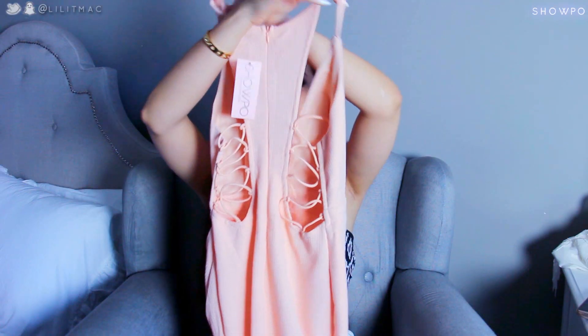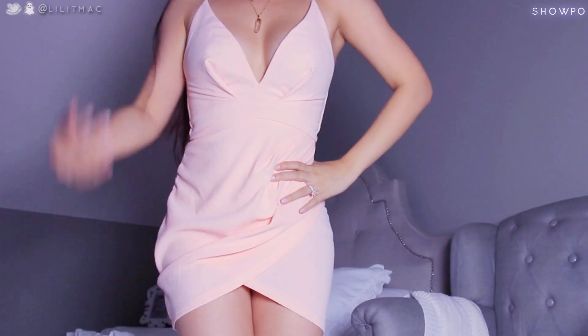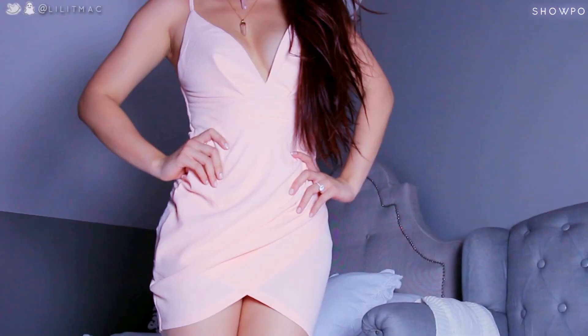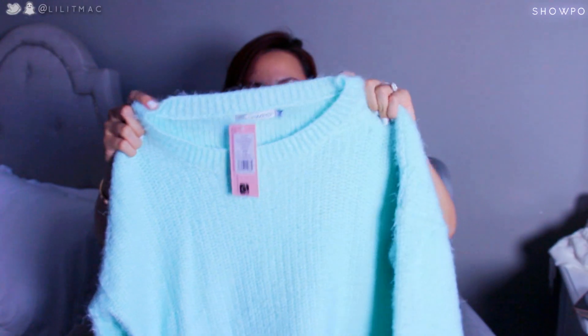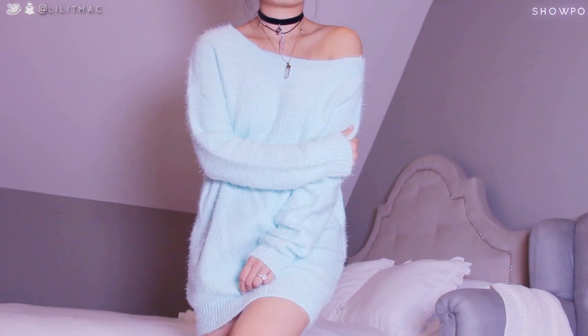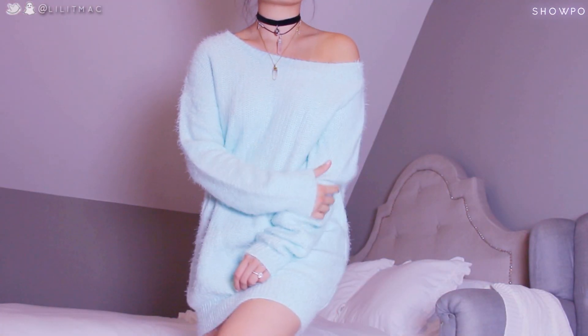This dress has a racer back with a hidden zipper and a nice stretchy fabric with definitely a lot of room to give. This is another dress — it's got a nice mohair kind of awesomeness to it. It comes in purple too but I really like this mint; it is so soft.